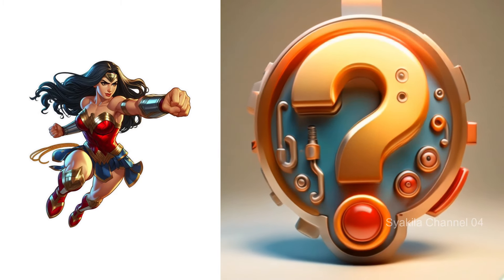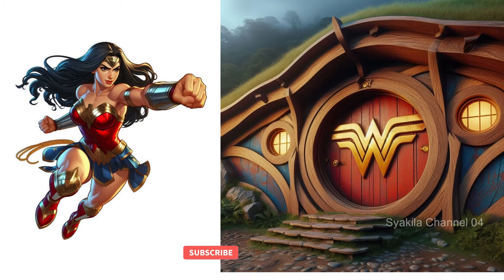Wonder Woman transformation into Hobbit House. This is the most beautiful change.